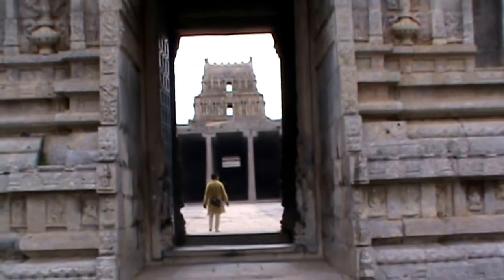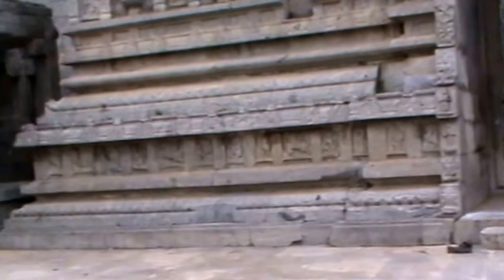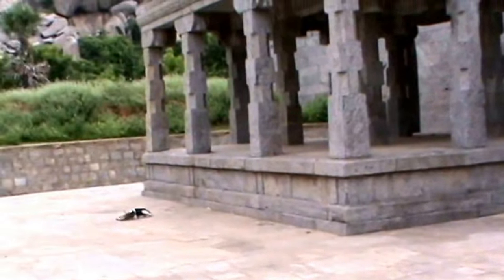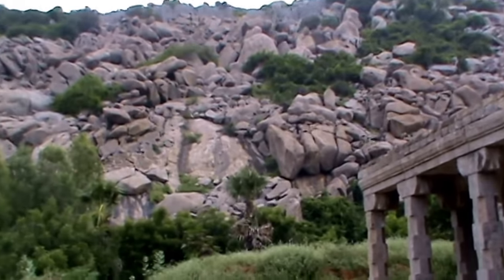This temple was constructed in the 16th century A.D. by the Nayak. Nayak means local chief.